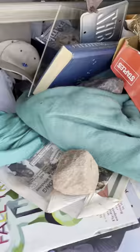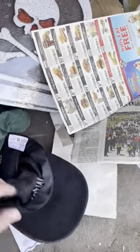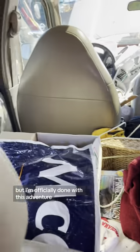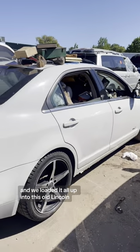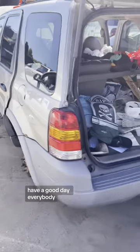We've come to the end of our adventure in this Ford Escape. Merit Club is a golf course up here — nothing too exciting. I'm officially done with this adventure. We found some cool stuff, some old stuff, and loaded it all up into this old Lincoln. Have a good day, everybody.